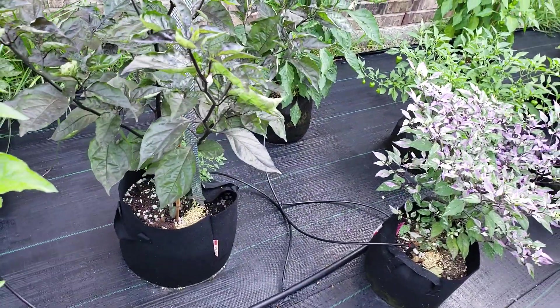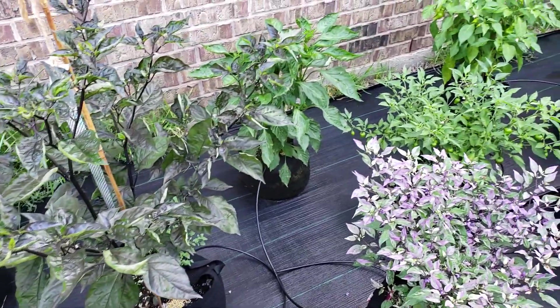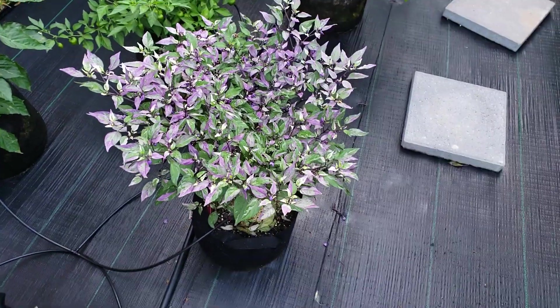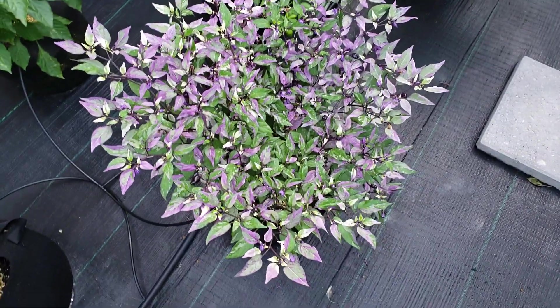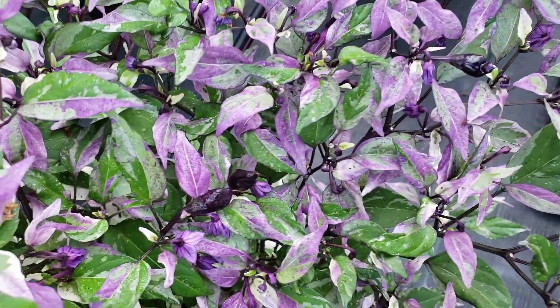Darth Maul — I picked the one pod it had earlier. Had a lot of rain the past few days too. The Fata purple tiger — got a bunch of pods setting on that.